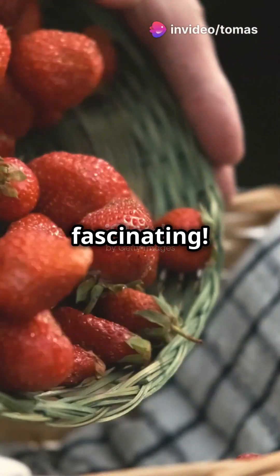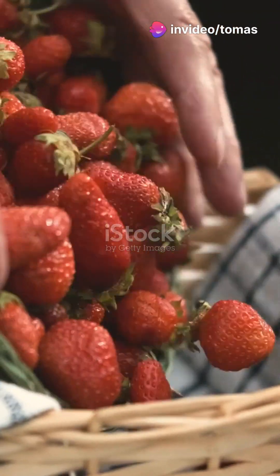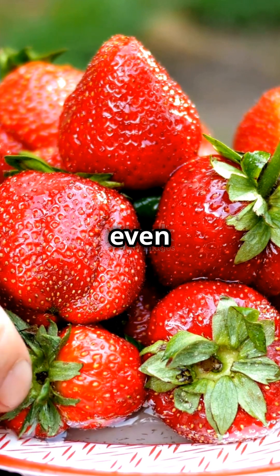I find the topic of strawberries quite fascinating. They're not only delicious but also packed with nutrients and health benefits. Whether it's discussing their nutritional value, different ways to enjoy them, or even their role in agriculture, there's so much to explore.